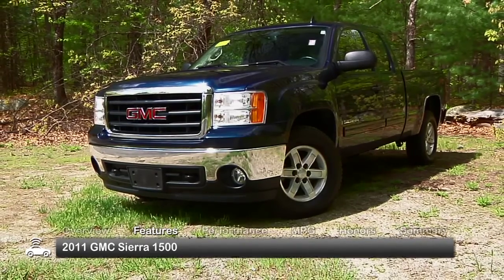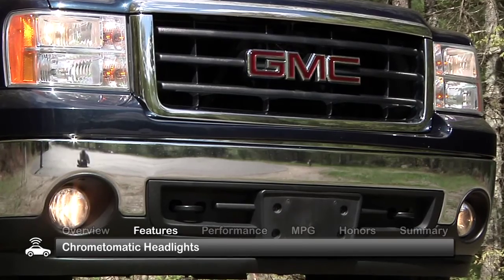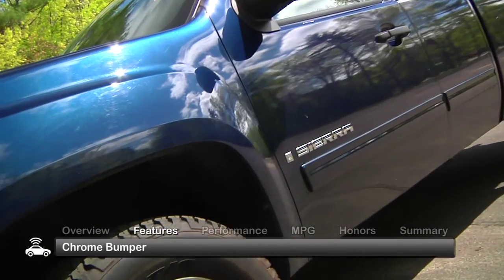The exterior of the Sierra 1500 is set off by a bold horizontal front grille, flanked by dual automatic headlights, a chrome front bumper, and pronounced wheel openings.